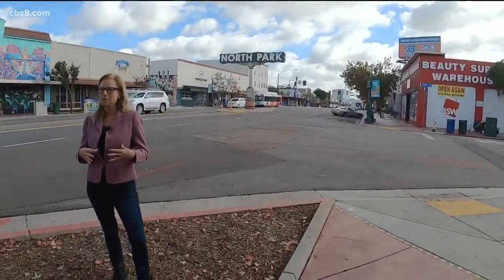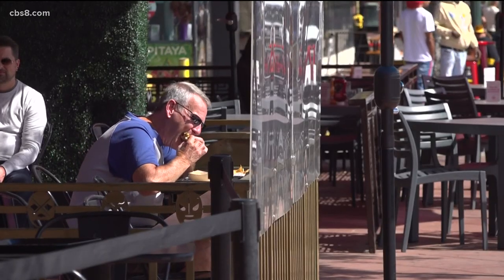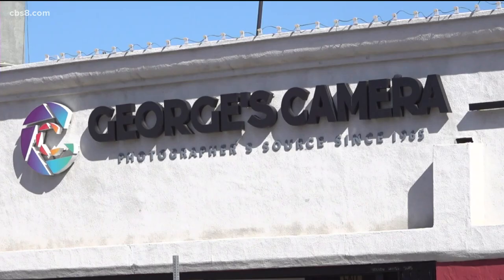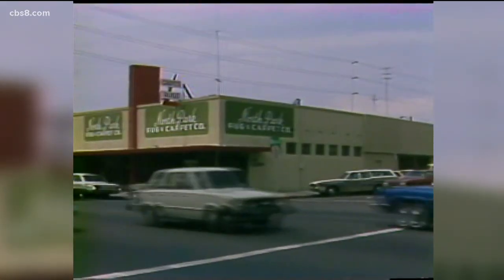Maybe we should look at opening up here. People started buying more and more homes in the area and enrolling their children in the local schools. Angela Lansberg, executive director of North Park Main Street, says that migration of people and businesses added to those who have been around for decades — many of them surviving a time when North Park's popularity declined as people moved to the suburbs and gravitated more towards malls.